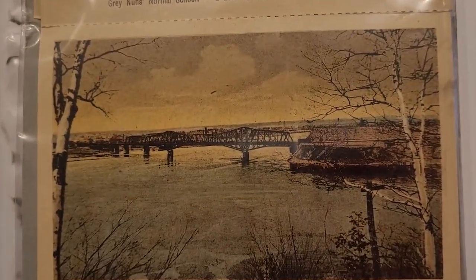Week 19 of One Charcoal Drawing a Week. This week I'm drawing this picture of the Alexandra Bridge.